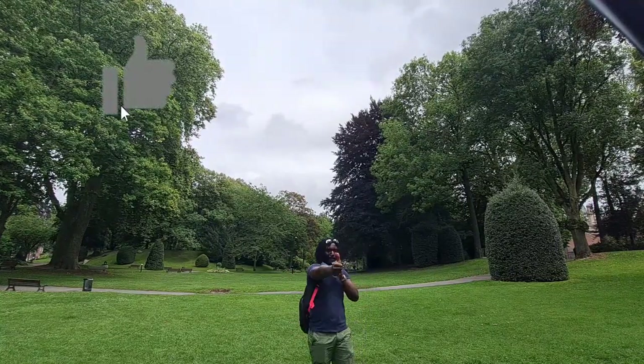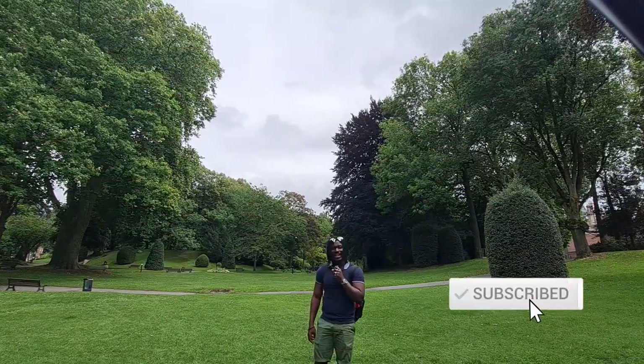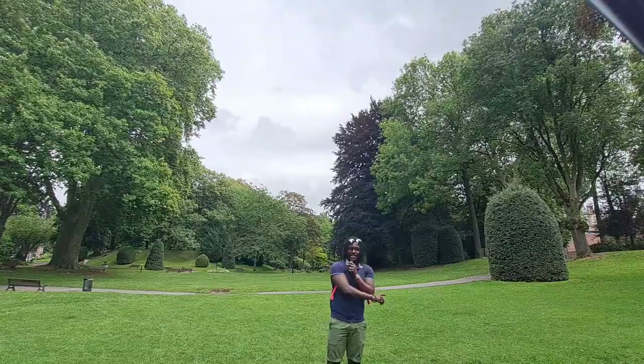Anyways, if you guys like my video, don't forget to give it a big thumbs up. If you have not already subscribed, please subscribe to my channel and share this video and my channel in general with a friend — it doesn't matter, just with one person. With that said, ciao ciao.